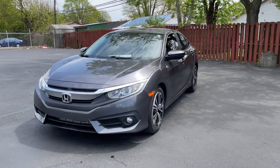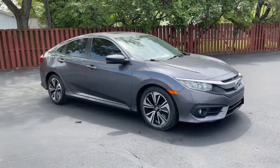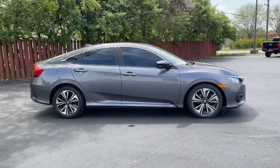Look no further than the 2018 Honda Civic. This vehicle is an outstanding buy with fewer than 90,000 miles on the odometer.